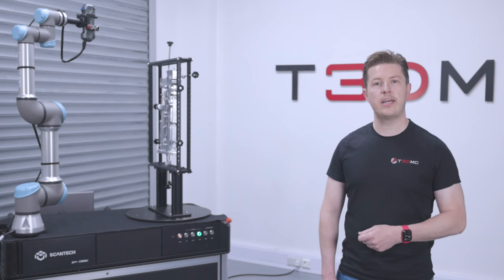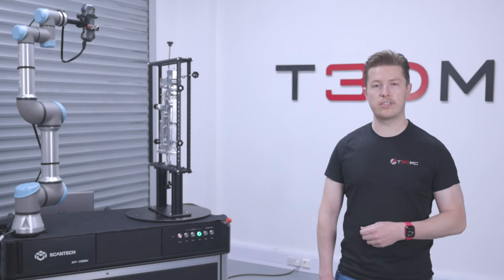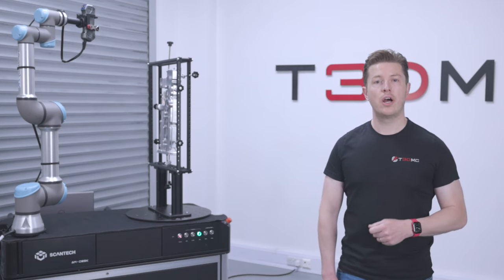I'd like now to talk specifically about the Scantec AMDess technology. The Scantec AMDess technology is a prime example of an advanced automated 3D scanning solution. It delivers powerful scanning capabilities by working with Scantec's entire range of 3D blue laser scanners,